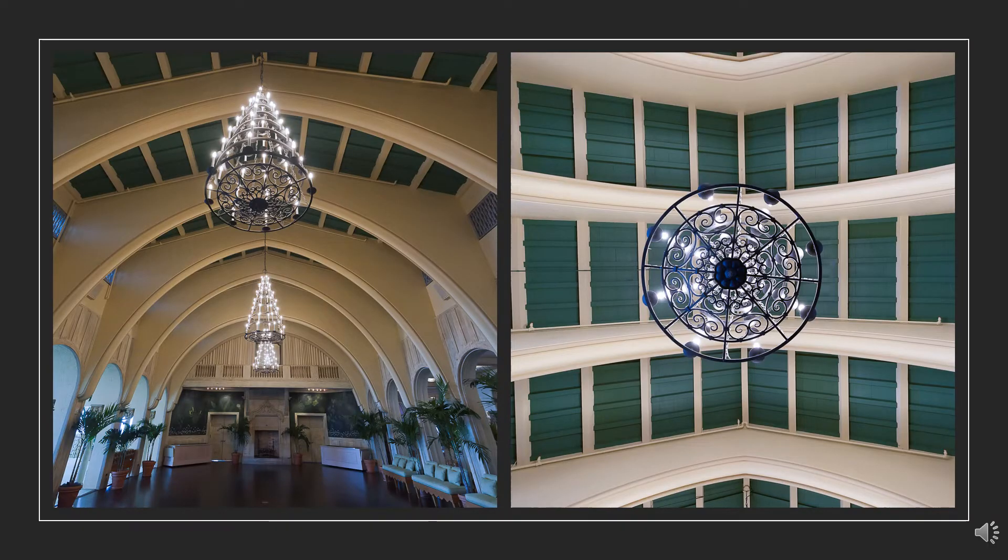The ballroom ceiling was inspired by the hull of a capsized ship, recalling the Providencia, a Spanish cargo ship that ran aground in 1878 off the coast of Palm Beach. The Providencia's cargo — 20,000 coconuts — was salvaged and planted by locals, giving Palm Beach its name.